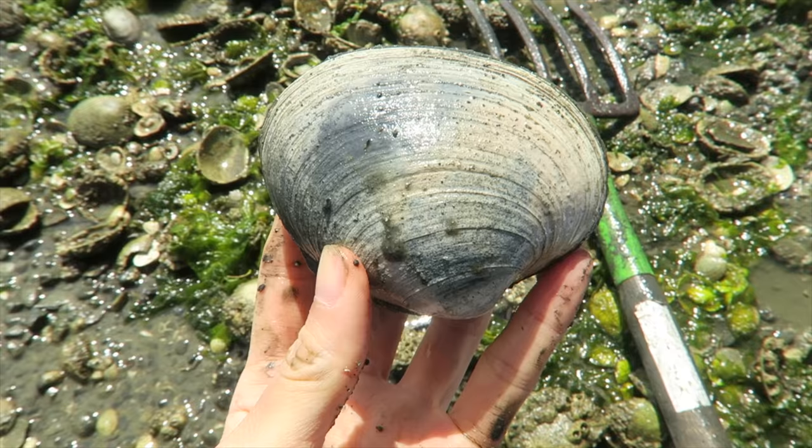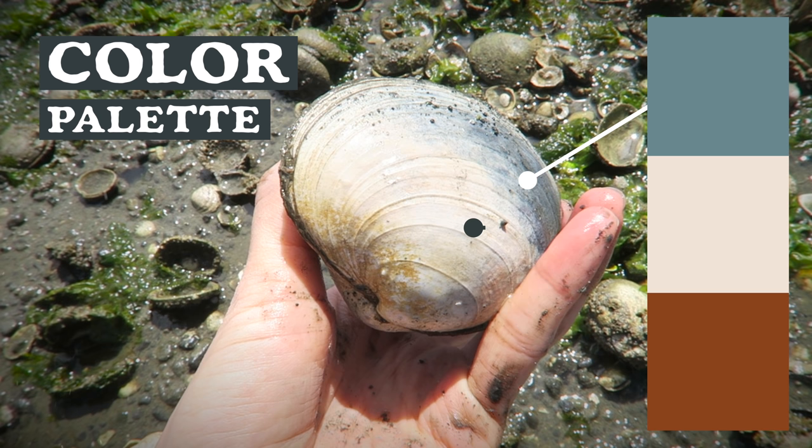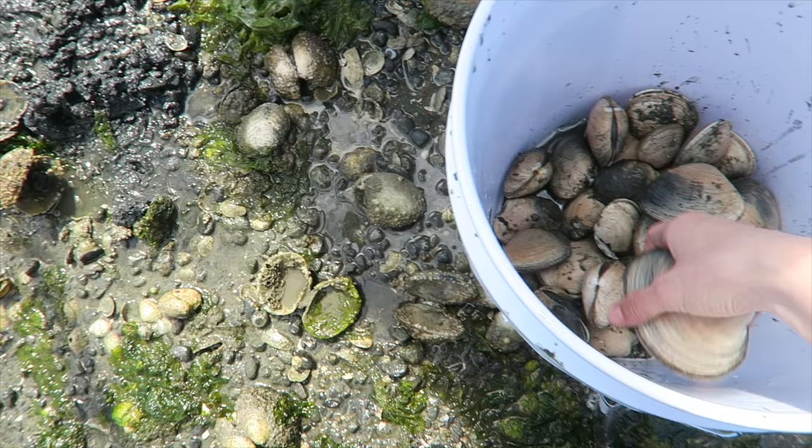Look at the beautiful color of this. I would love to do a watercolor painting using these colors. I see gray-blue, a creamy off-white, and an orange-brown. It smells so salty, earthy.